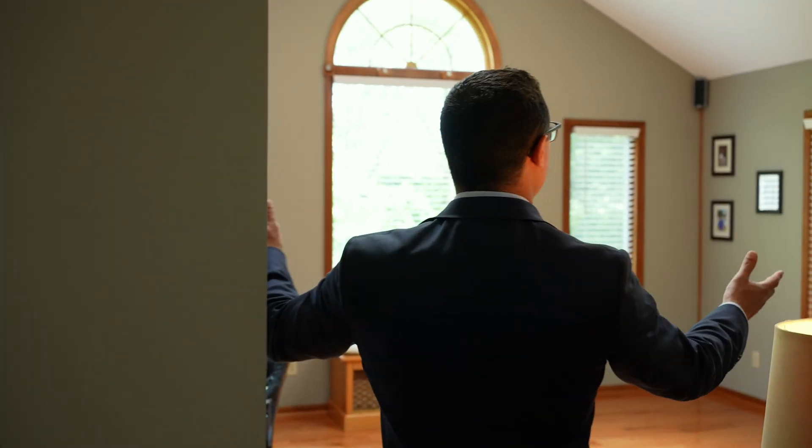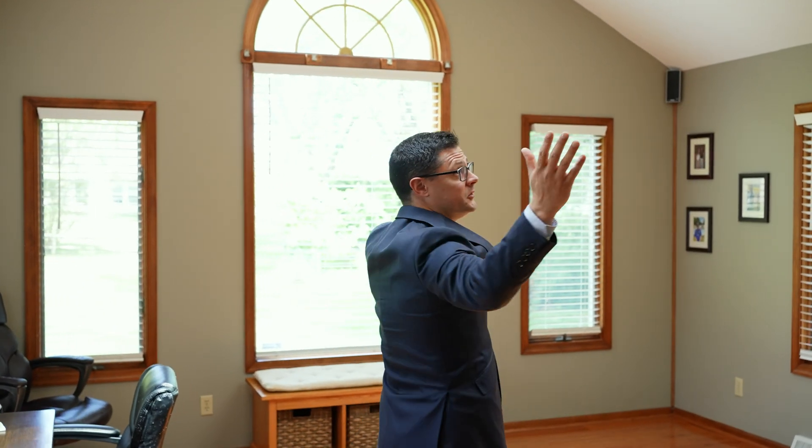I'm here in the kitchen which flows right into the main living space. You've got a fireplace. Check this out — a huge living room with skylights and vaulted ceilings.